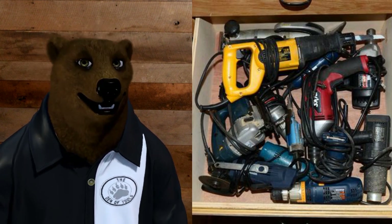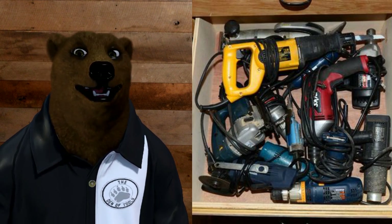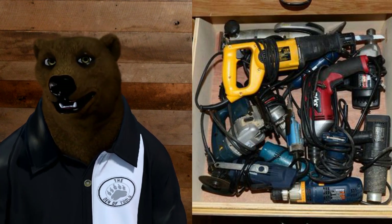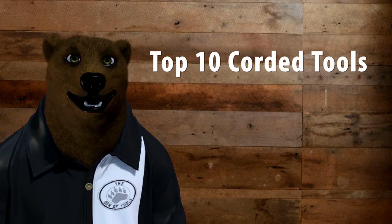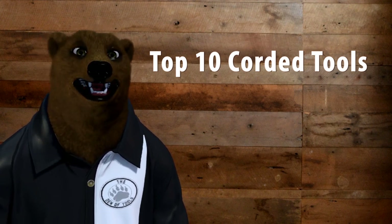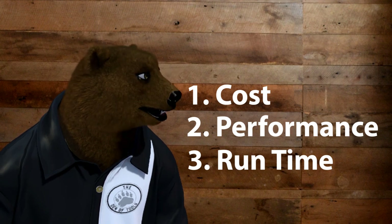Now I realize this may not sound as fun and as exciting as the 20-volt cordless conversations that we've been having. But the fact of the matter is, there's sometimes when you may want to go with a corded tool. So we're here to talk about the top 10 corded tools that you may want to consider for your toolbox. The three reasons that you might want to go corded are these: cost, performance, and runtime.